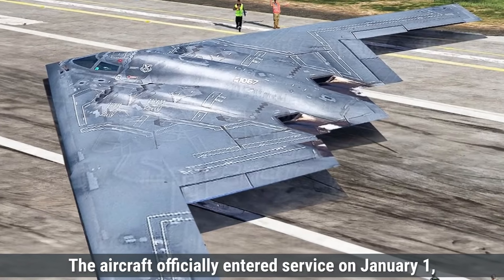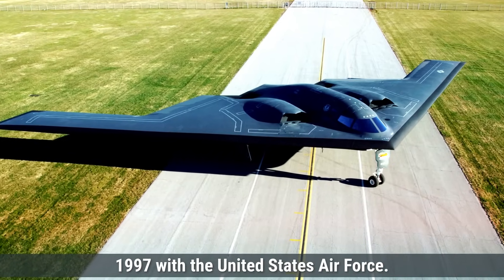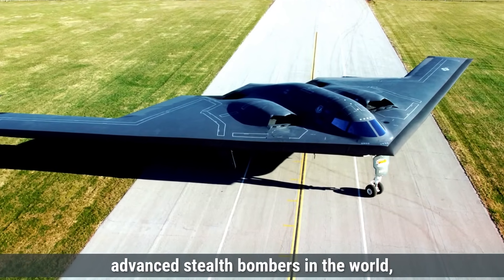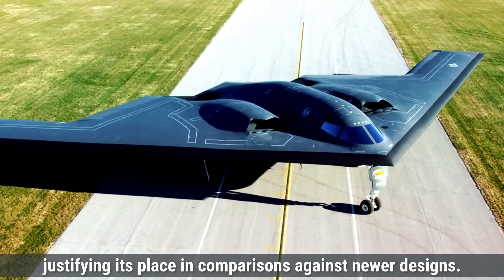The aircraft officially entered service on January 1, 1997 with the United States Air Force. The B-2 is still considered one of the most advanced stealth bombers in the world, justifying its place in comparisons against newer designs.